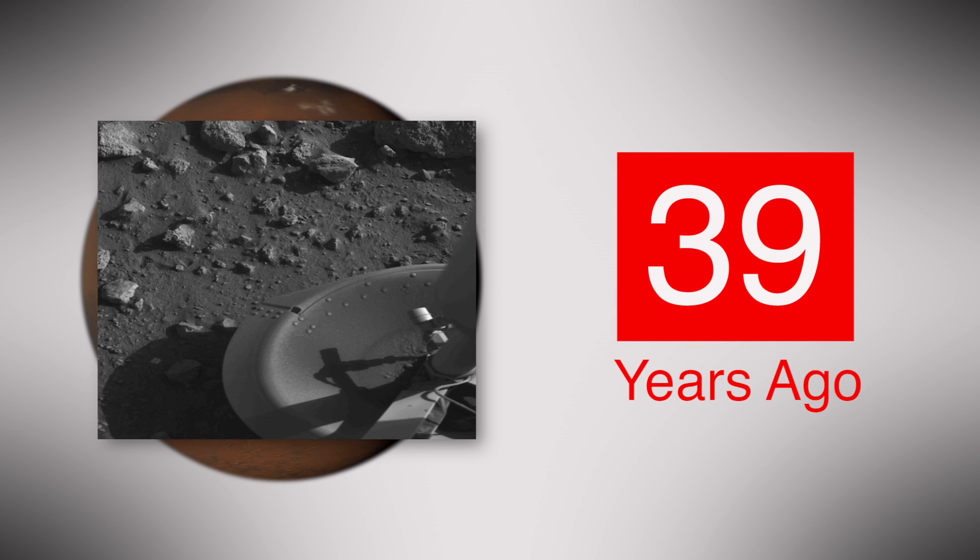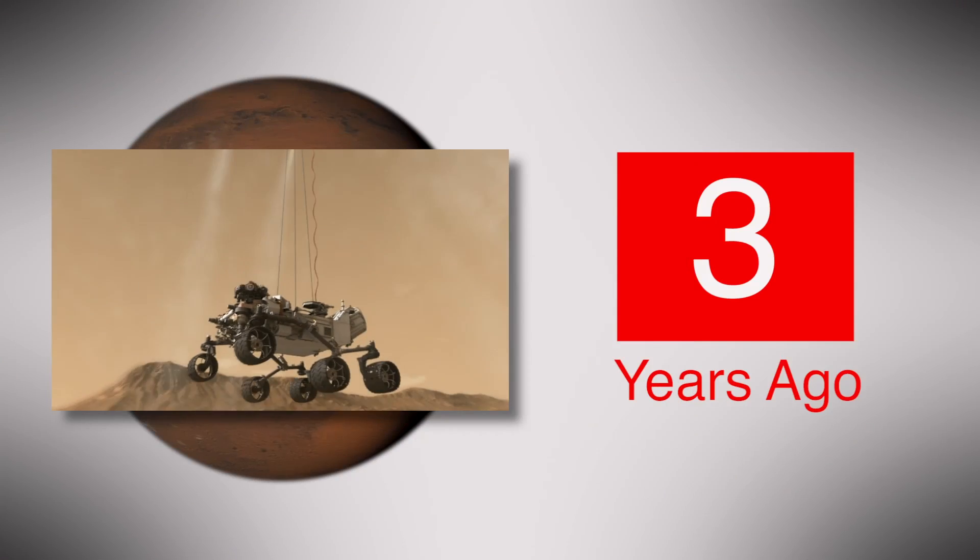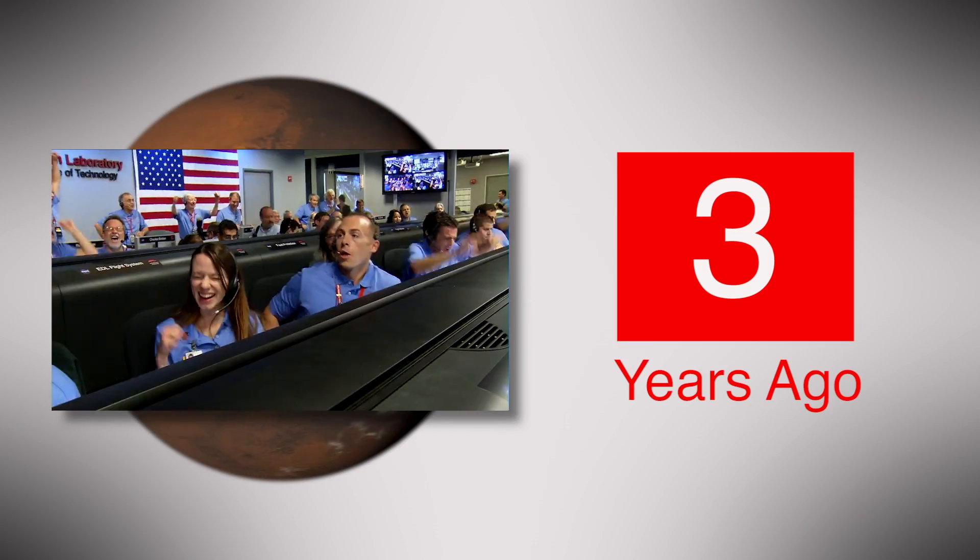Thirty-nine years ago, the Viking 1 lander became the first spacecraft to successfully land on the Red Planet. And now, Curiosity celebrates three years on Mars, operating well over a thousand Martian days.